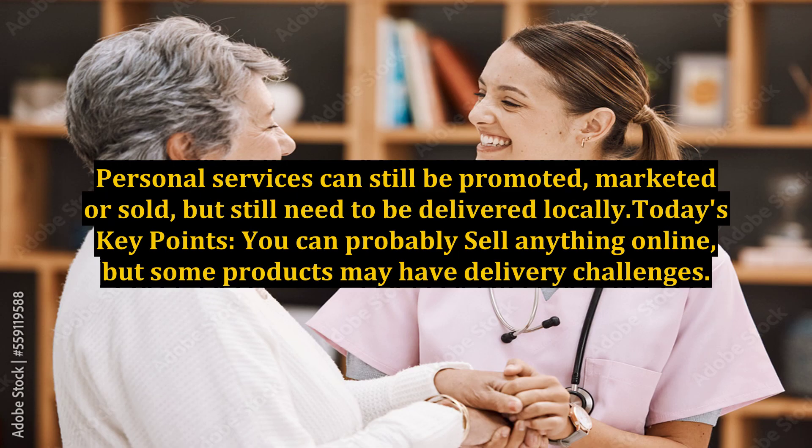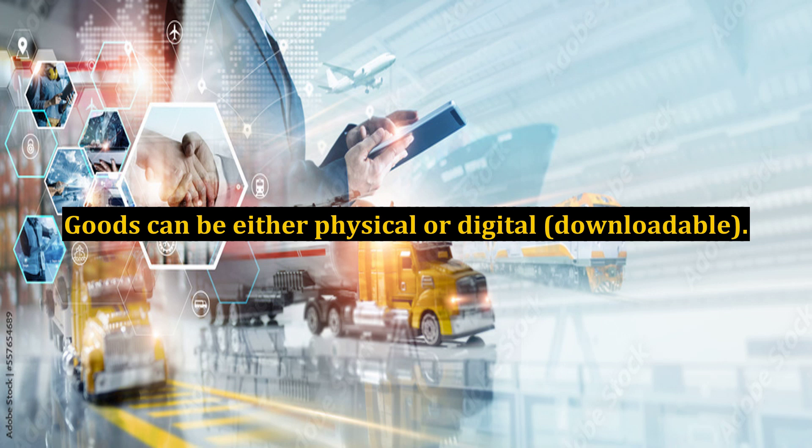Personal services can still be promoted, marketed, or sold, but still need to be delivered locally. Today's key points: you can probably sell anything online, but some products may have delivery challenges. Goods can be either physical or digital, downloadable. Some services can also be delivered digitally, but some are more suited to a physical delivery method. Each product type will require a different sales method.